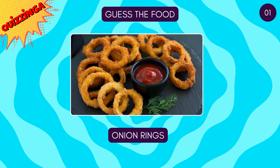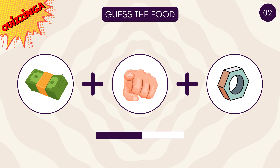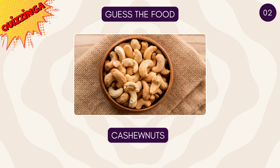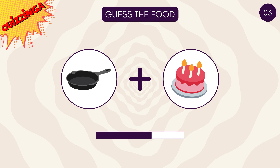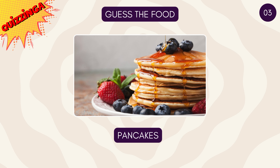It's onion rings! This one's tricky! Cashew nut! Everyone's favorite — pancakes!